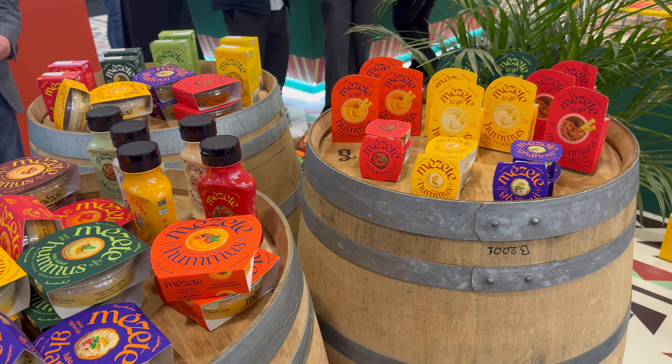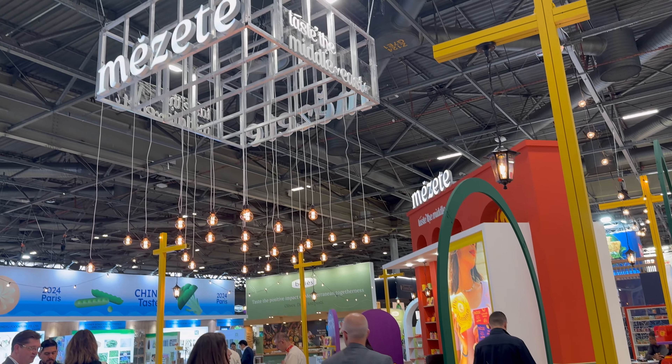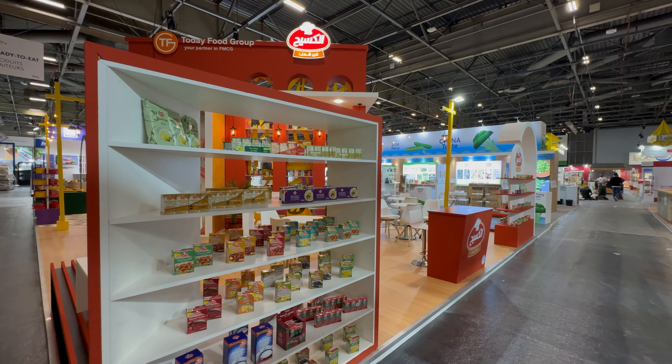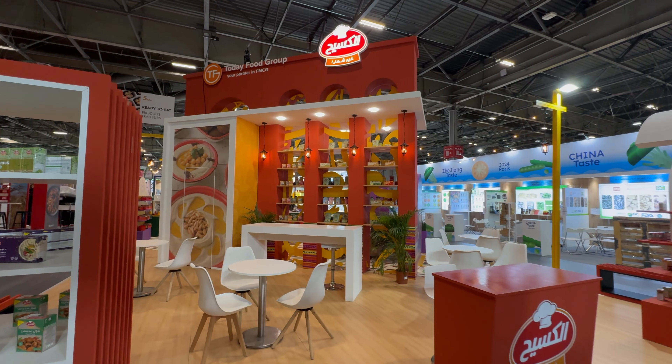Mazete and Kosik food production are leaders in Middle Eastern food products. Mazete is best known for its delicious range of hummus and dips, while Kosik specializes in creating premium ready-to-eat foods and soups. Together they bring Middle Eastern flavors to a global audience, and we wanted their stand to reflect this authentic and vibrant spirit.